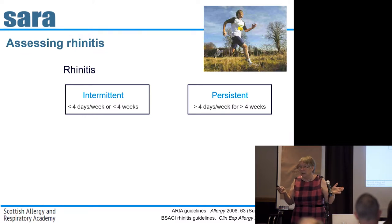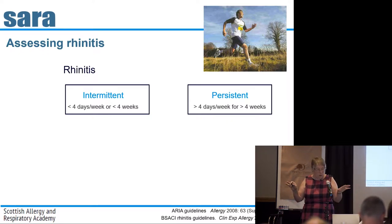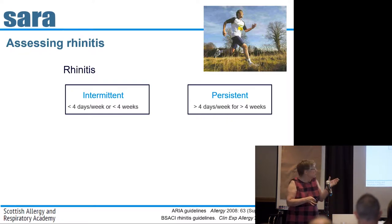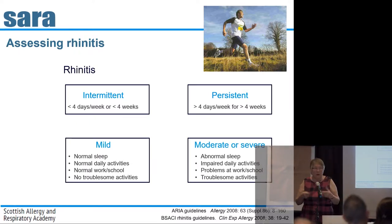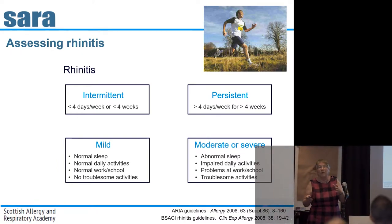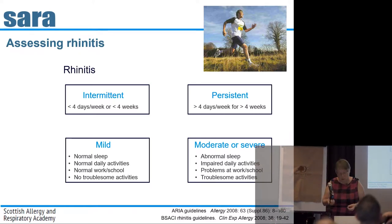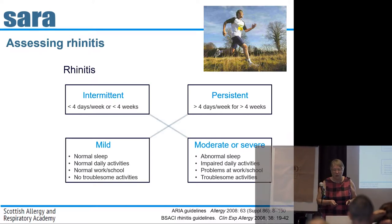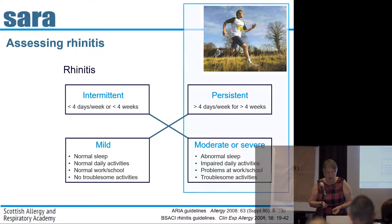What about rhinitis assessment? Traditionally this is done by thinking about whether rhinitis is intermittent or persistent — with definitions around four days a week for four weeks of the year. Then we think about severity: whether it's affecting their life, disturbing daytime activities or sleep. You can mix and match: mild persistent, and so on. In John's case, he undoubtedly falls into the persistent and moderate-to-severe category.